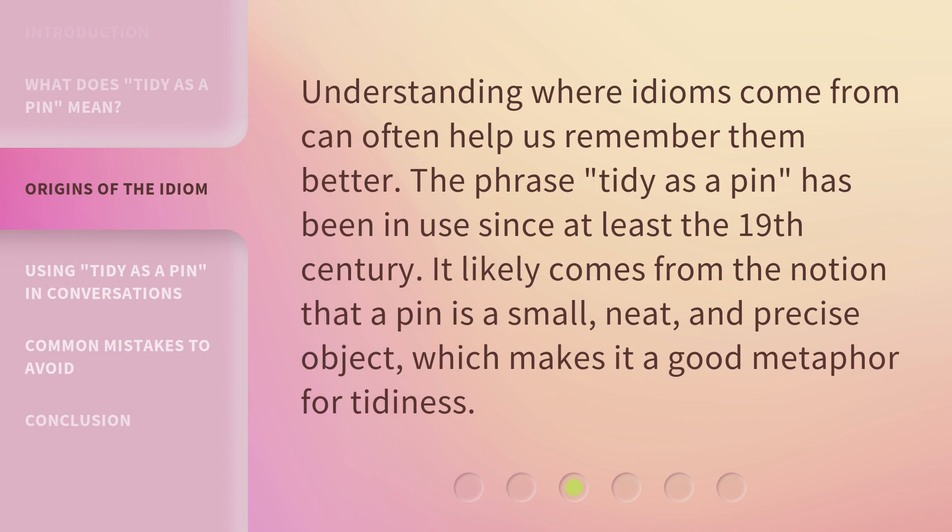Understanding where idioms come from can often help us remember them better. The phrase Tidy as a Pen has been in use since at least the 19th century. It likely comes from the notion that a pen is a small, neat, and precise object, which makes it a good metaphor for tidiness.